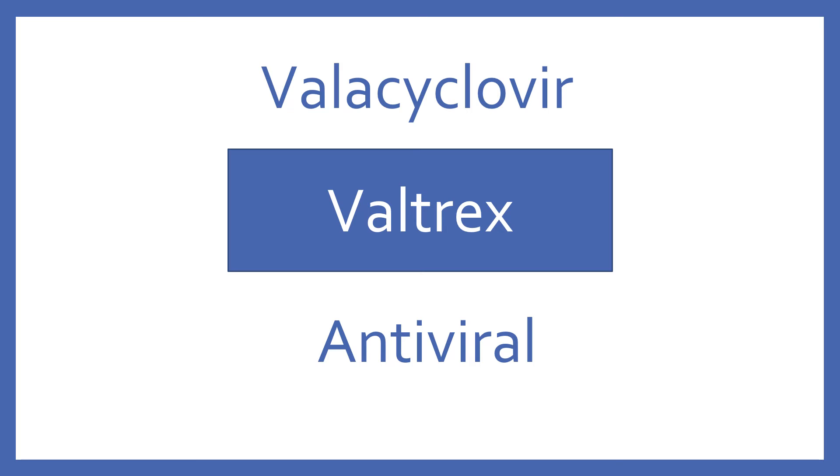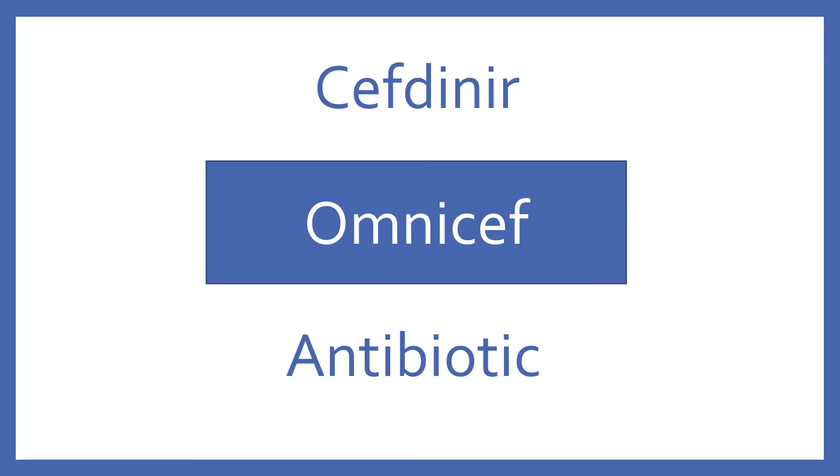Valacyclovir, brand name Valtrex. Valacyclovir is an antiviral for the herpes and varicella virus. Cefdinir, brand name Omnicef. Cefdinir is a cephalosporin antibiotic.